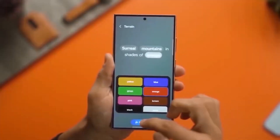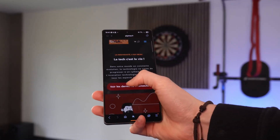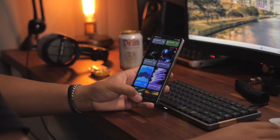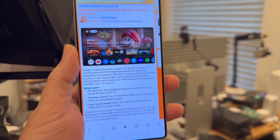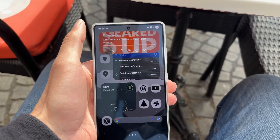Meanwhile, Samsung DeX is flexing hard in this update — forget clunky transitions. One UI 8 turns your phone into a workstation with buttery smooth switching between phone and monitor modes. And for the first time, full screen video playback is seamless, making DeX feel less like a gimmick and more like a true PC alternative. That's a huge win, especially if you travel light or work on the go.